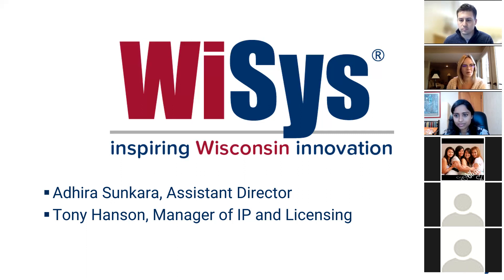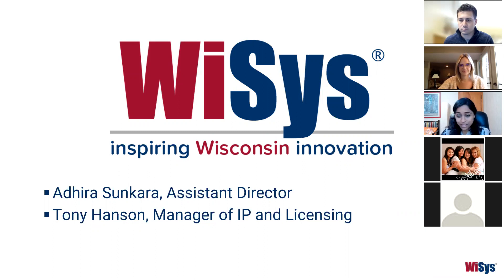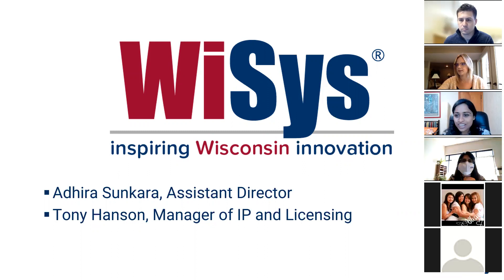Thank you so much, Kelsey. Good morning everyone and thank you for being here today. Tony and I are very excited to present to Madison College and we hope you find this workshop useful. We're from WYSIS — my name is Adira Sankara and I'm the Assistant Director of WYSIS, and with me I also have Tony Hansen, who's Manager of IP and Licensing.